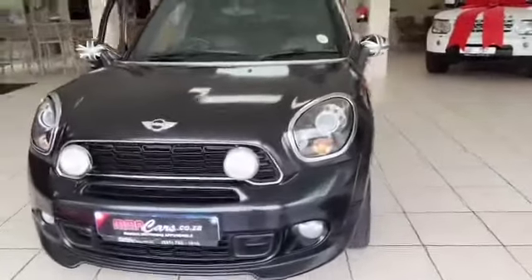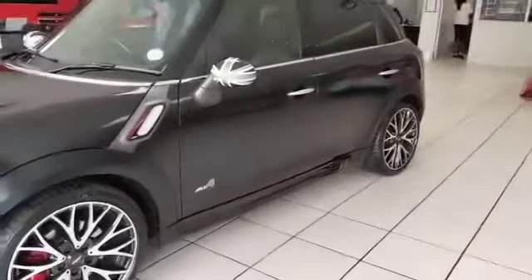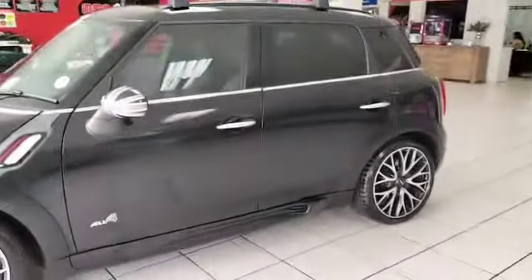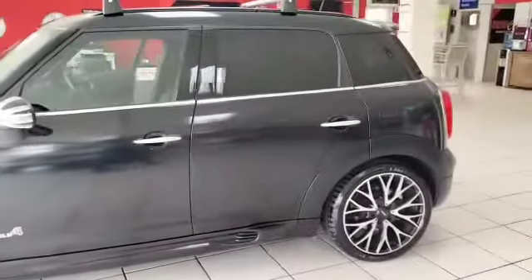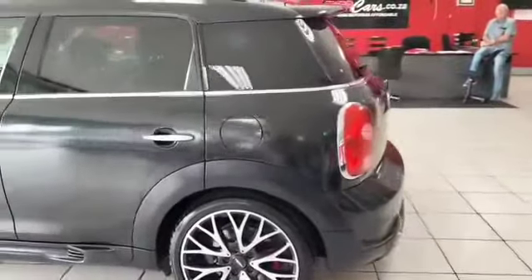Good day ladies and gentlemen, this is Tyron from MMA Cars. What we have here is a Mini Cooper Countryman. This John Cooper Works is an all-wheel drive in a frozen black metallic.